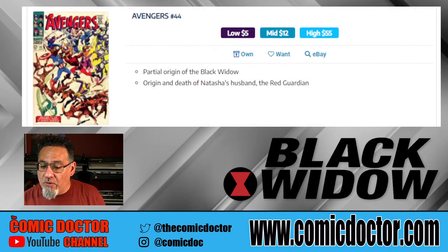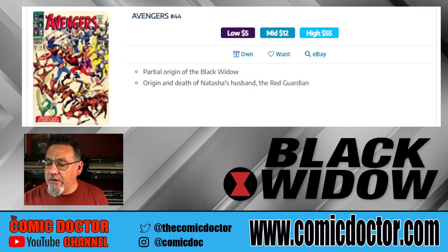Then we have Avengers 44. It's a partial origin story of the Black Widow and the death of the Red Guardian. Again, $55 in high grade — not too bad.